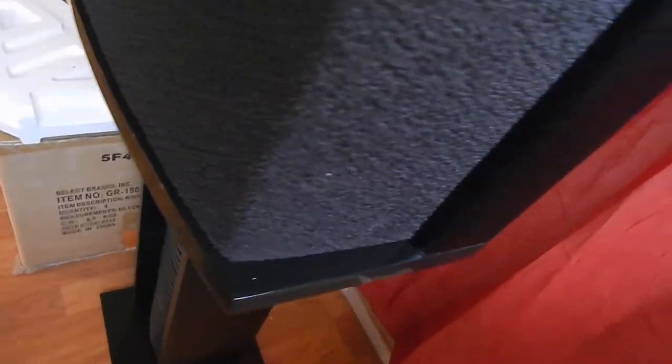These stands I have them sitting on are just some stands I had laying around just to get them off the floor for a demonstration. These things are just, like, awesome. Just gorgeous.